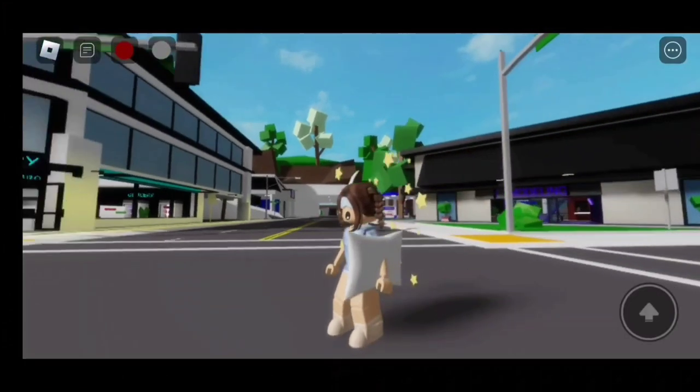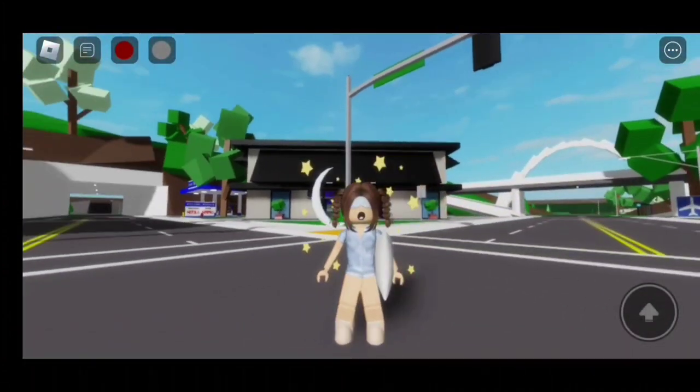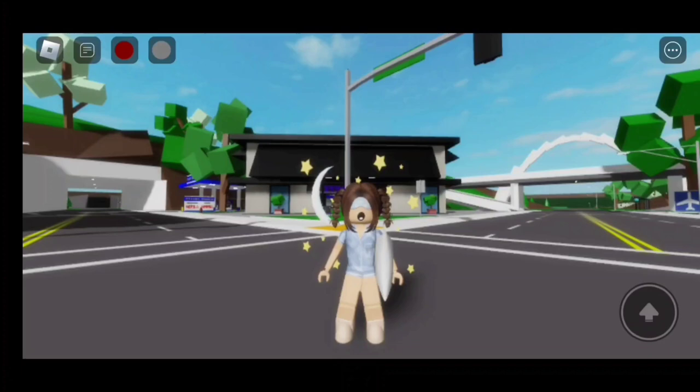Here's the finished look! This outfit is adorable! I love it! Now let's move on to the third pajama!